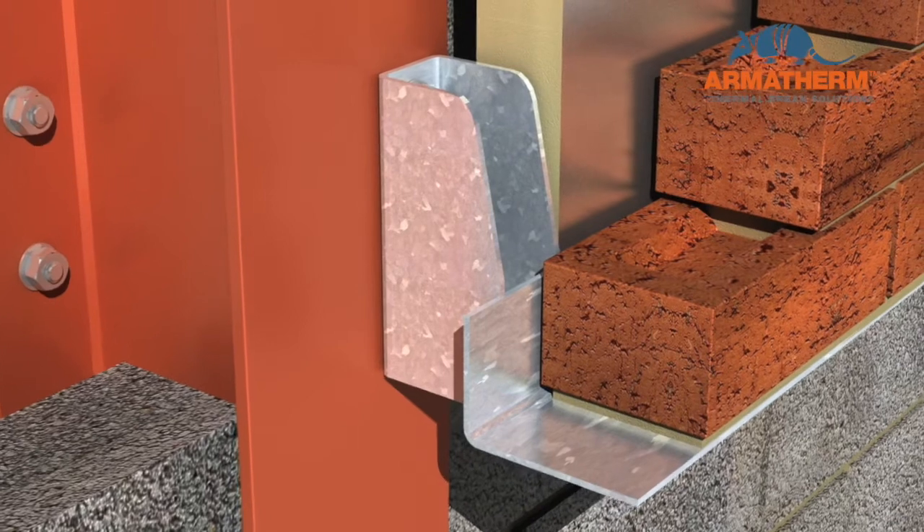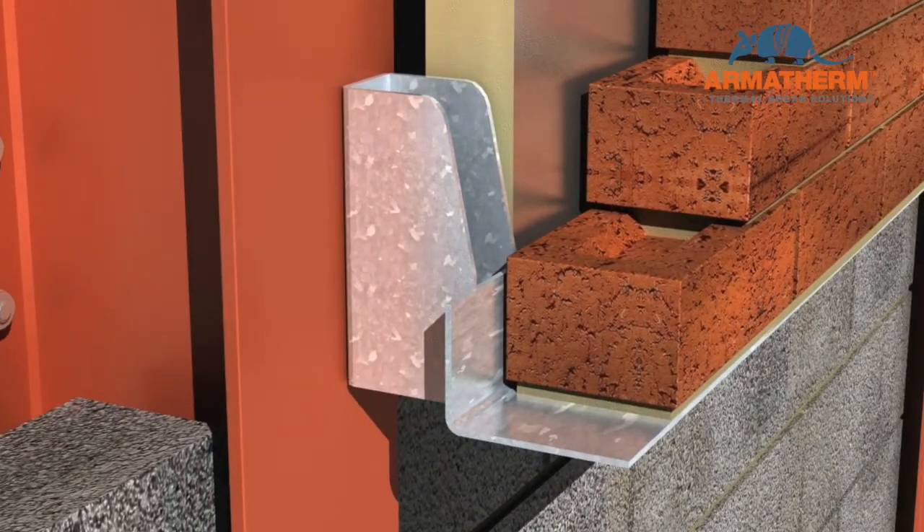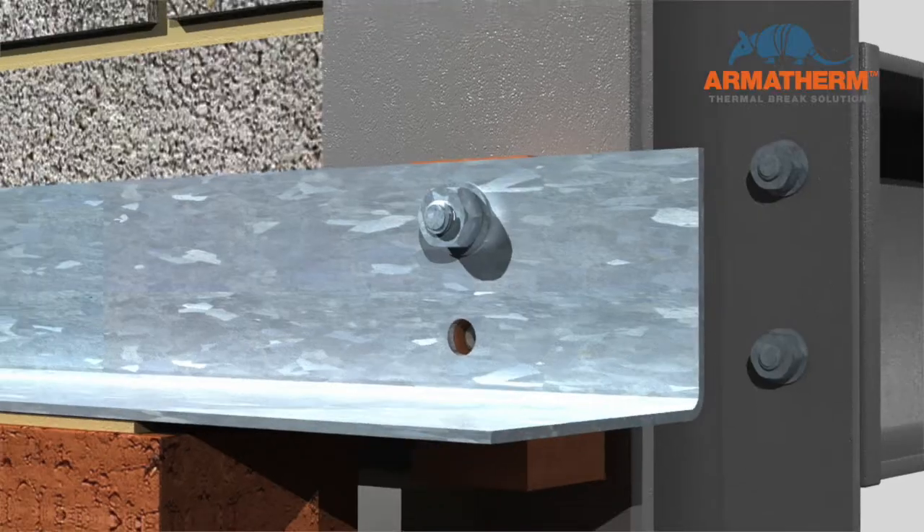However, this requires larger geometries to support the cantilevered load.